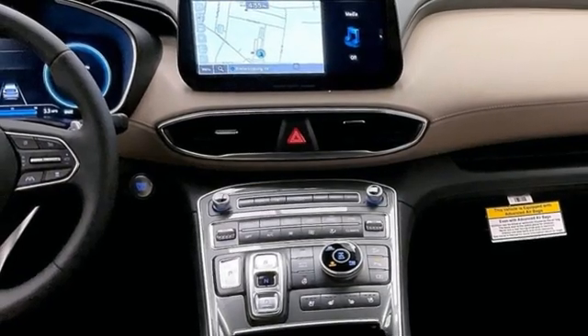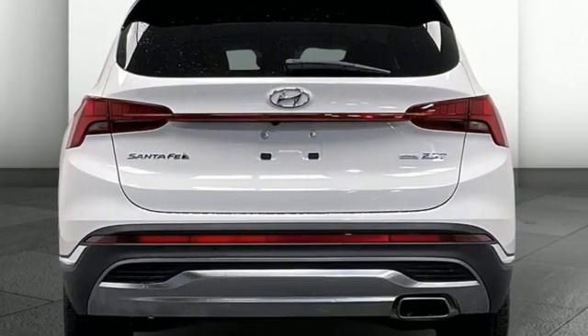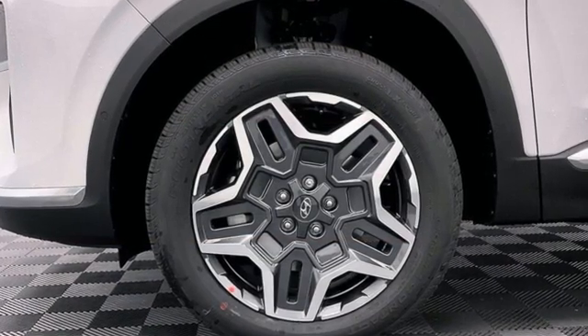Inductive Device Charging, Streaming Audio, Hands-Free Lift Gate, 4-Wheel Drive, and Heated and Ventilated Leather Bucket Seats.